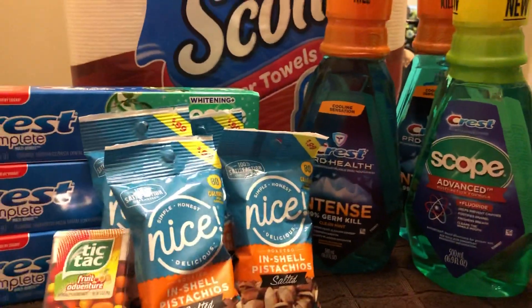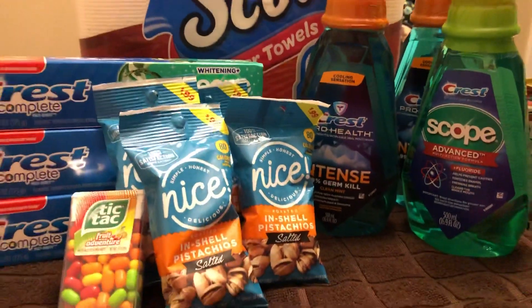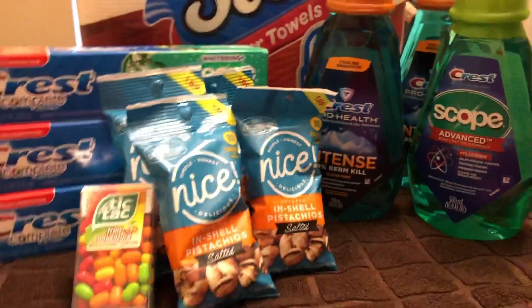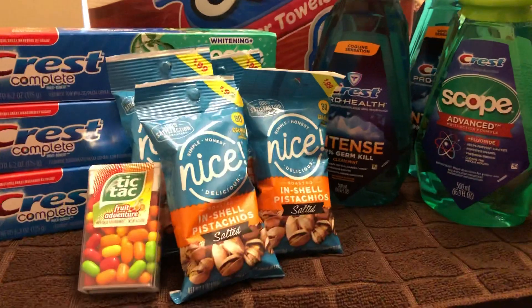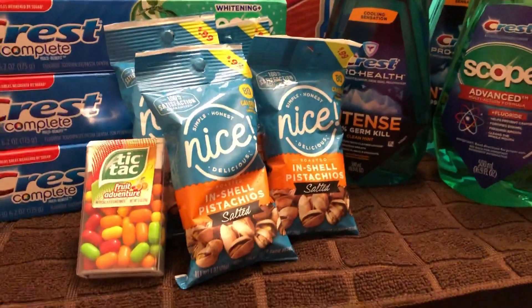Hey guys, happy Saturday. I thought I'd come on and share a quick coupon haul with you today. I ran into Walgreens — I didn't really feel like going, but I had been to the Walmart, so I just ran in there because I had some pretty good coupons and I just wanted to share it with you.